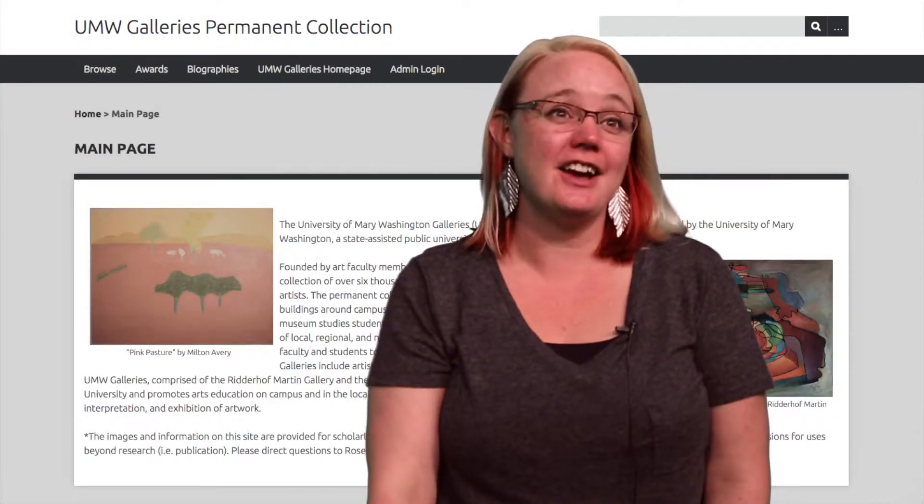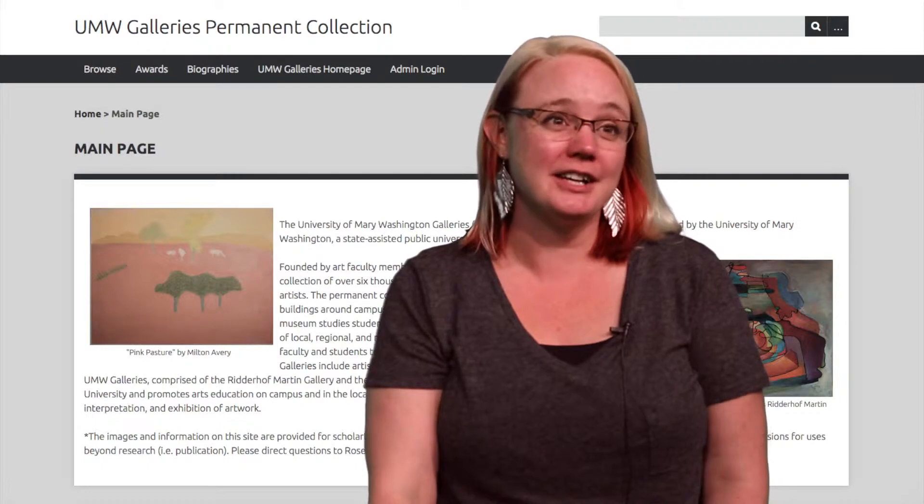My name is Rosemary Jezanowski. My title is Associate Professor of Studio Art and Gallery Specialist. My project is the digitization of the UMW Gallery's permanent collection.